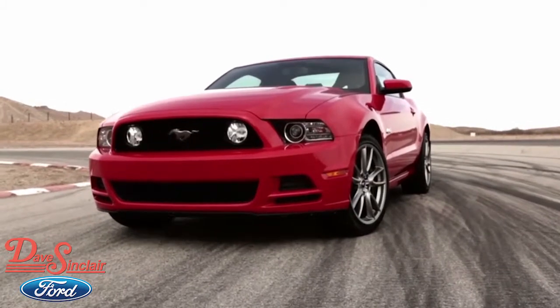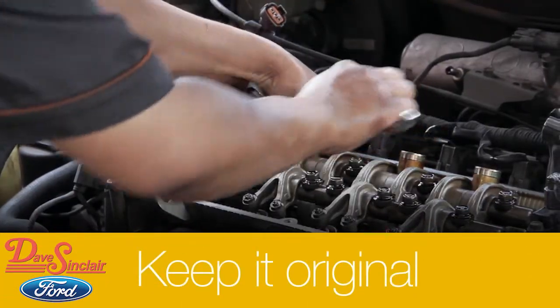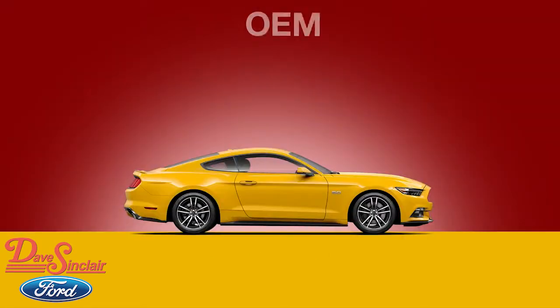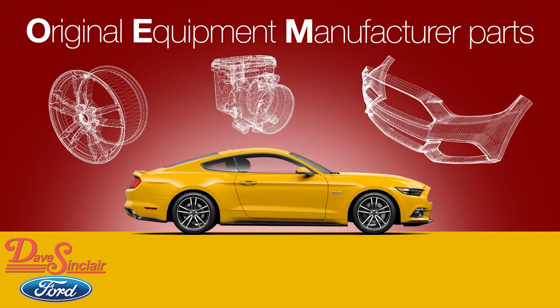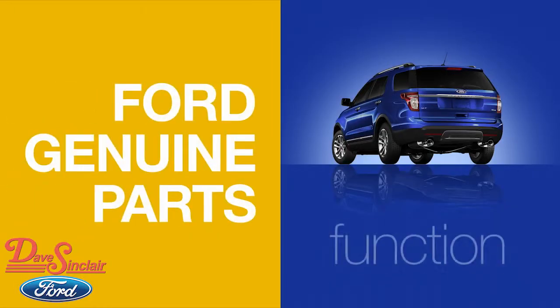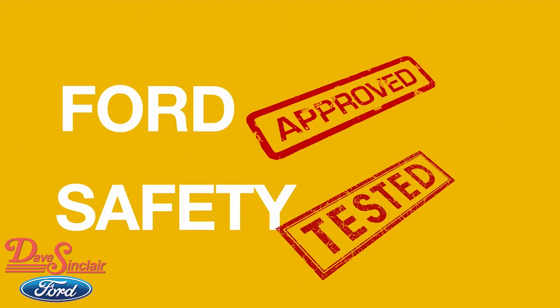When you purchased your new Ford vehicle, you bought an original. You can keep it original by ensuring that your insurance company covers using original Ford replacement parts. It's important to use Ford OEM parts because they're engineered to your vehicle to deliver the intended level of function, look, performance, and safety our engineers originally specified.